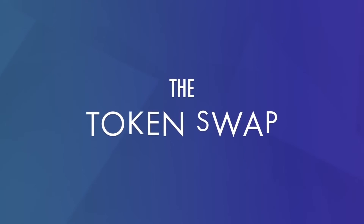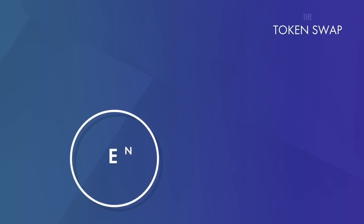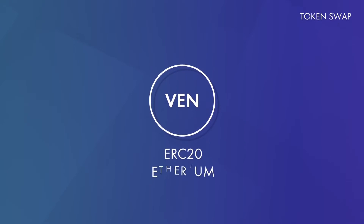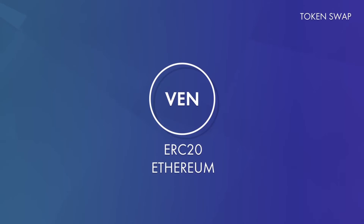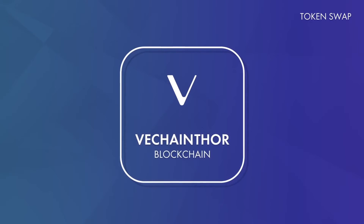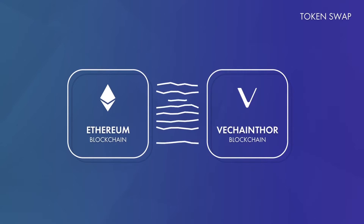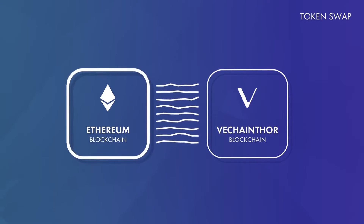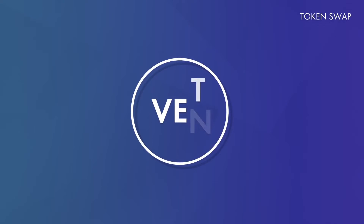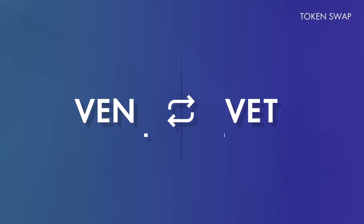What exactly is this token swap? The VEN tokens you currently hold are ERC-20 tokens, meaning they are based on the Ethereum protocol and part of the Ethereum blockchain. However, this is going to change in the coming weeks. On June 30th, we unveiled the new VeChain Thor blockchain. That means your VEN tokens will have to make the jump from Ethereum to the VeChain Thor platform. To do this, you will have to exchange all of your VEN for the VET token. This is the token swap — VEN becomes VET.